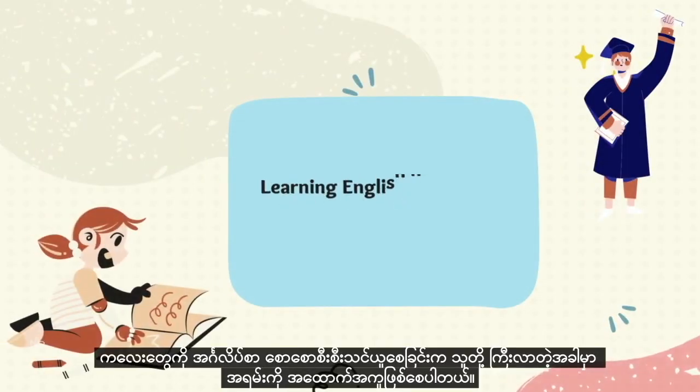Learning English at an early age gives them the foundation that will help them later in life.